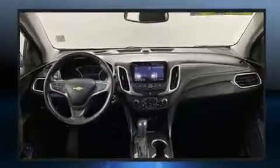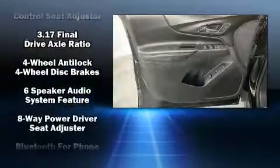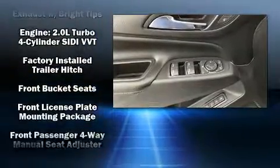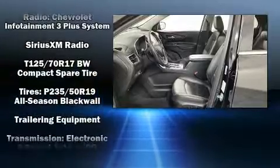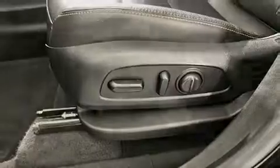Features such as automatic climate control and leather upholstery prove that economical transportation does not need to be sparsely equipped. Chevrolet also prioritizes safety and security with features such as dual front impact airbags, head curtain airbags, traction control, ignition disabling, OnStar, and four-wheel disc brakes with ABS.